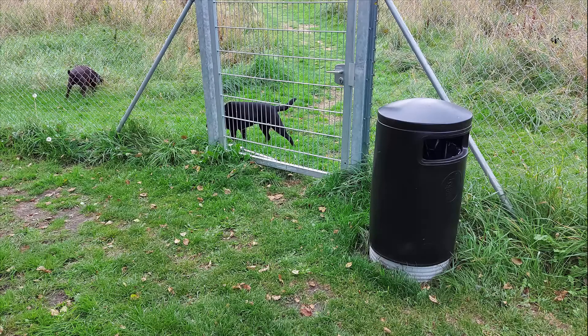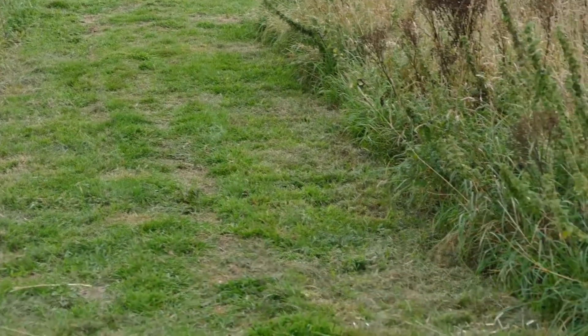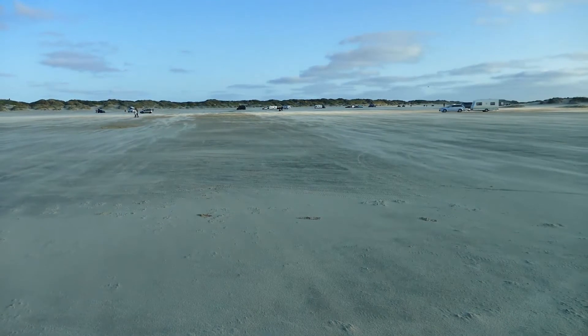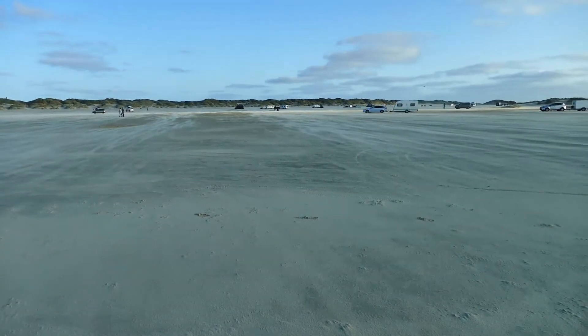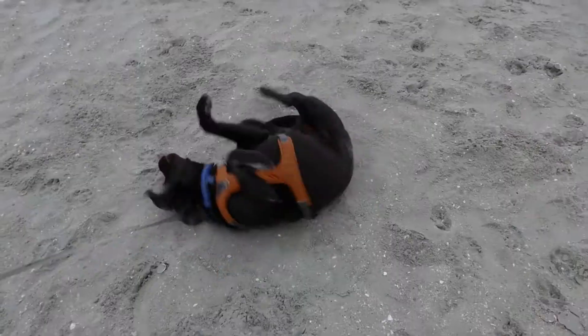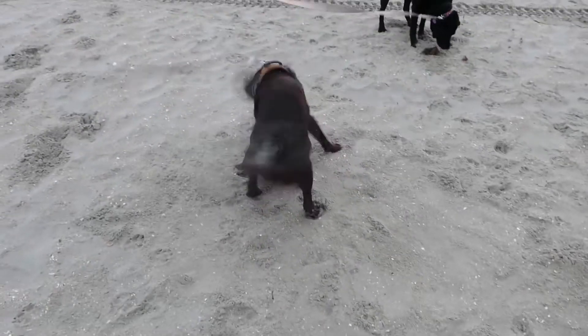Our dogs like Mars Camp for its fenced dog park where they can run freely. It can be very windy on Rømø and therefore there can be quite a sandstorm. Even though it's a beach, the sand is hard enough to drive on. You'll find several beaches along the west coast where you can drive your car on the beach.